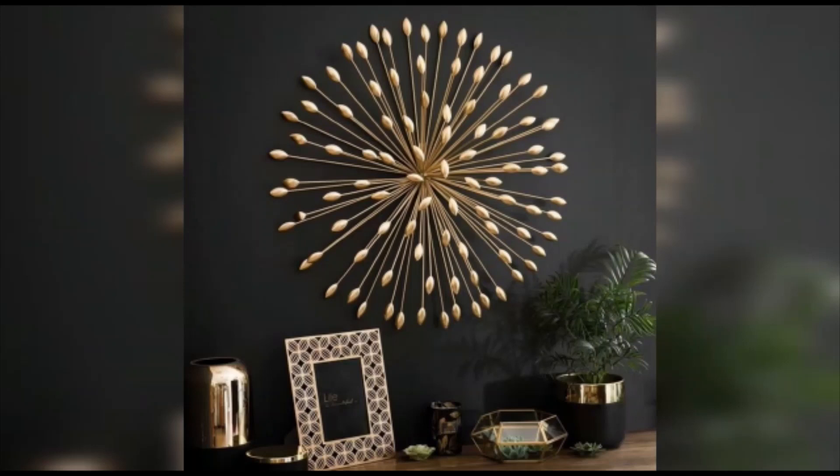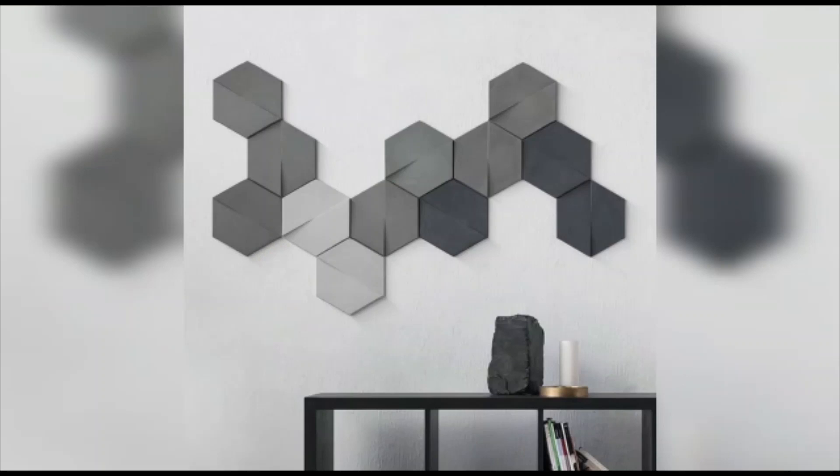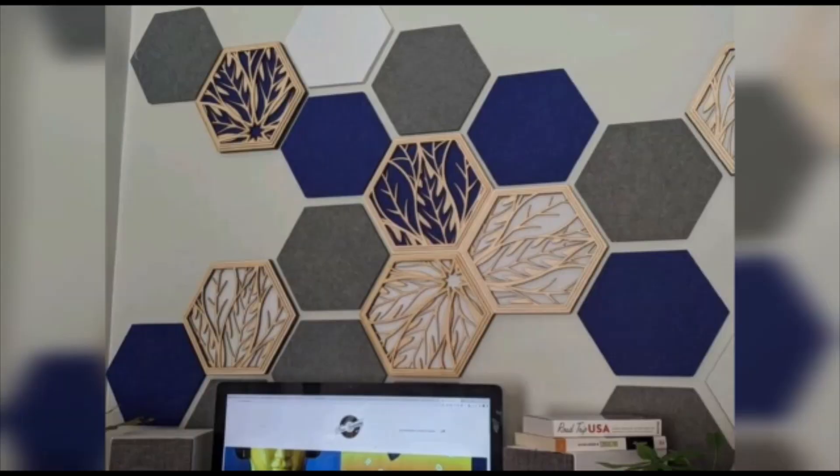Here are some mirror wall decor ideas to inspire you. Whether you prefer a statement piece or a cluster of small mirrors, they will reflect light and make your space appear more open and spacious. And there you have it — some fantastic wall decor ideas to transform your space.